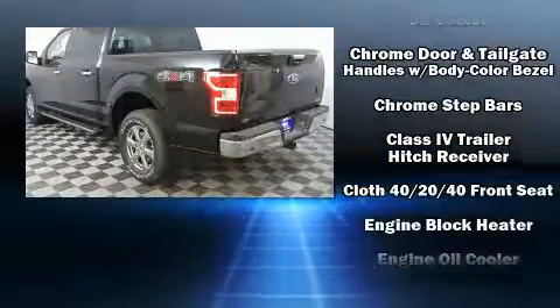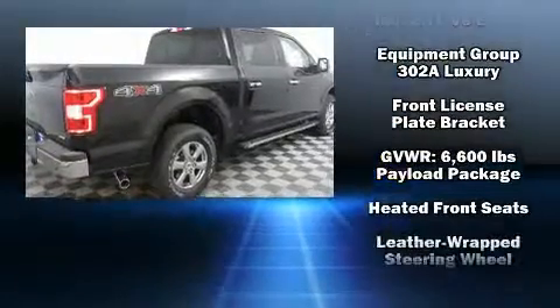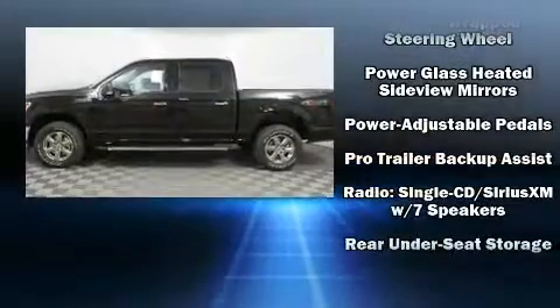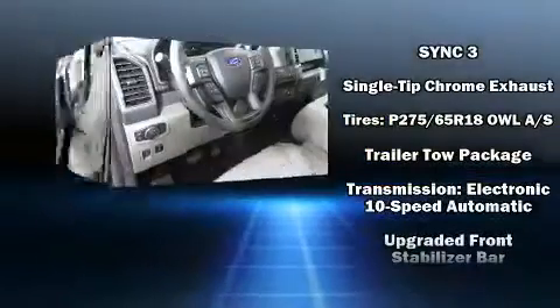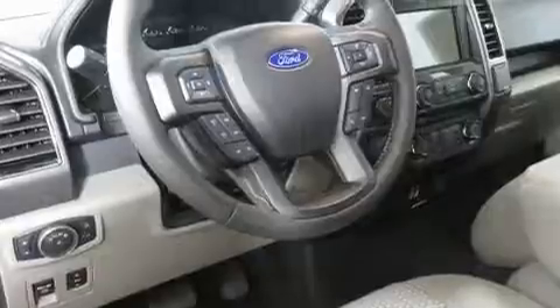Ford ensures the safety and security of its passengers with equipment such as dual front impact airbags with occupant sensing airbag, head curtain airbags, traction control, a security system, and four-wheel disc brakes with ABS. Brake assist technology provides extra pressure when applying the brakes.